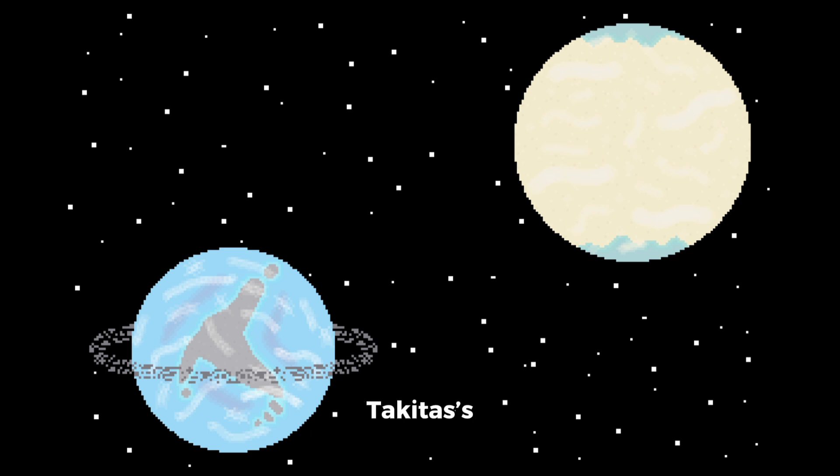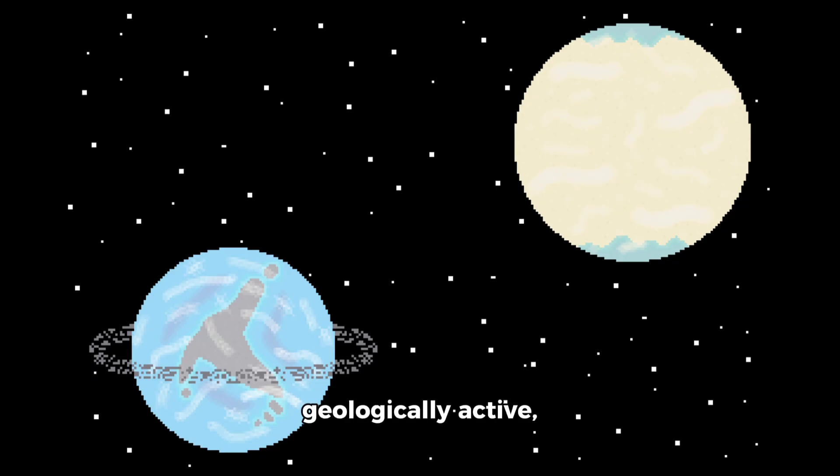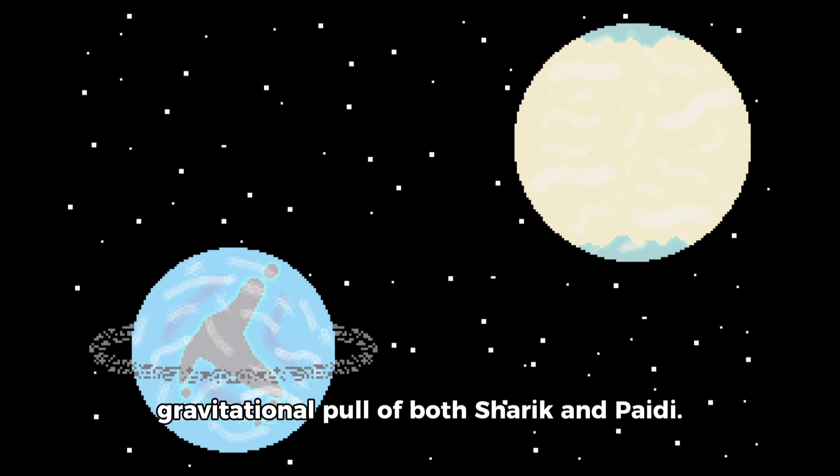Speaking of the atmosphere, Taqidus' atmosphere is quite similar to Earth's, being made up of 79.7% nitrogen, 19.7% oxygen, 0.74% carbon dioxide, 0.93% argon, and lower quantities of other gases. Taqidus is very geologically active, thanks to the gravitational pull of both Sherrick and Paidi.